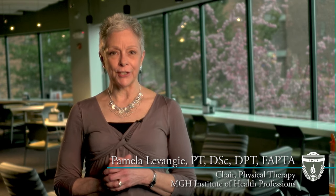Hello, I'm Dr. Pamela Vanjie, Chair of the Physical Therapy Department at the MGH Institute of Health Professions. For the past 10 years, U.S. News & World Report has ranked our program among the top 10 PT programs in the United States.